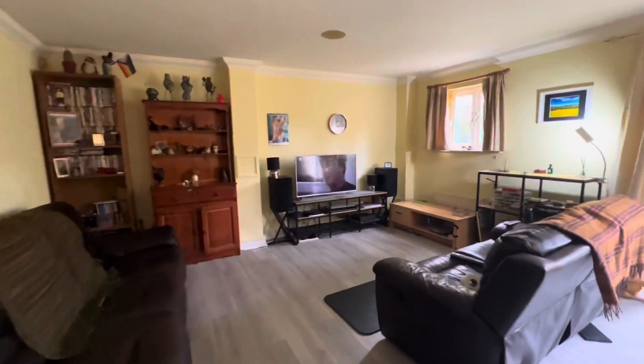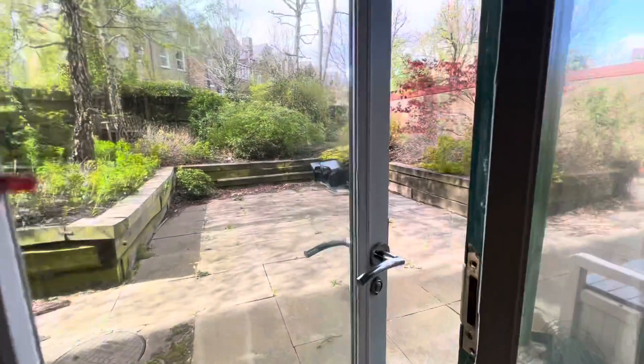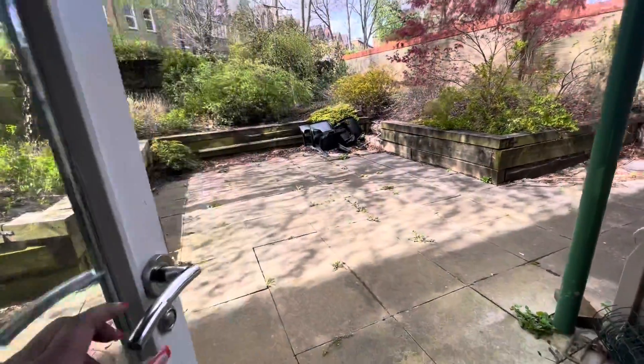As we come out of the room, this is the built-in wardrobe space. You may want to add in some more if you wanted to, but there's definitely enough room to do so. This is the main living space — as you can see, really nice and spacious.